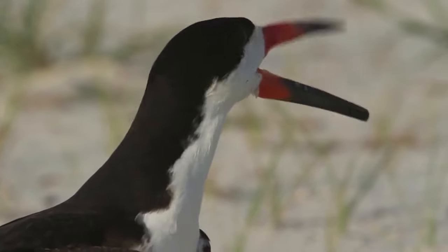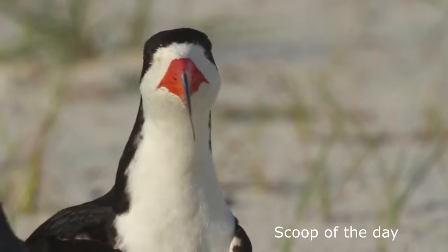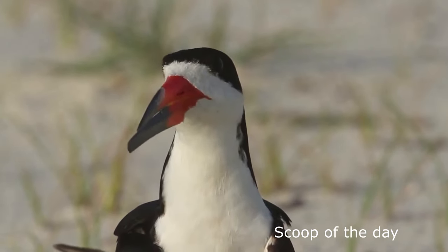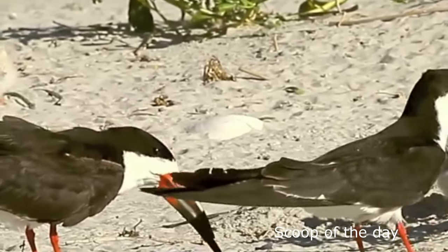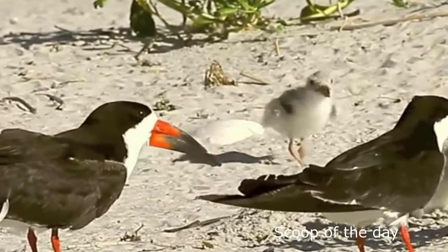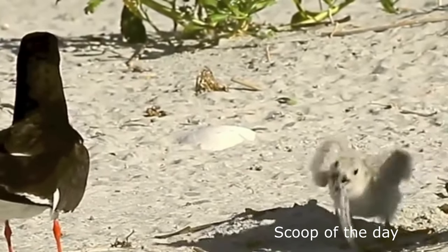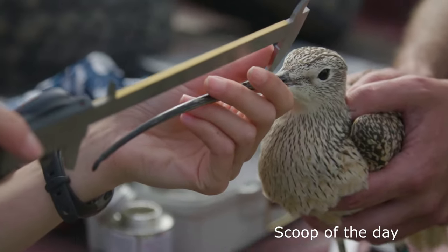Number 3: Black Skimmer. The unique long beak of the black skimmer makes it totally different from other shorebirds and aquatic birds. The bill is long but thin, and the lower mandible is longer than the upper one. This uniquely shaped bill helps them search for food — they drag the lower bill while flying over the surface of the water, which helps them catch small fish easily.